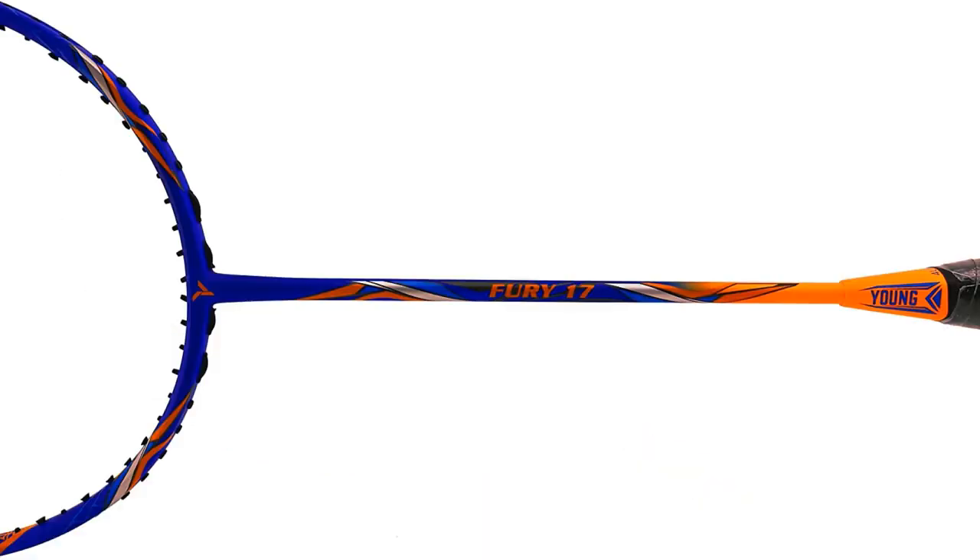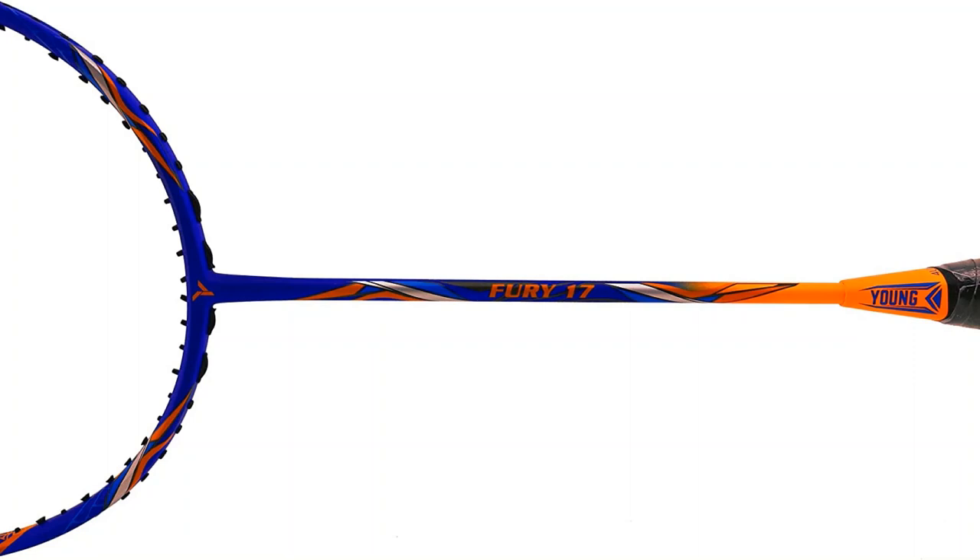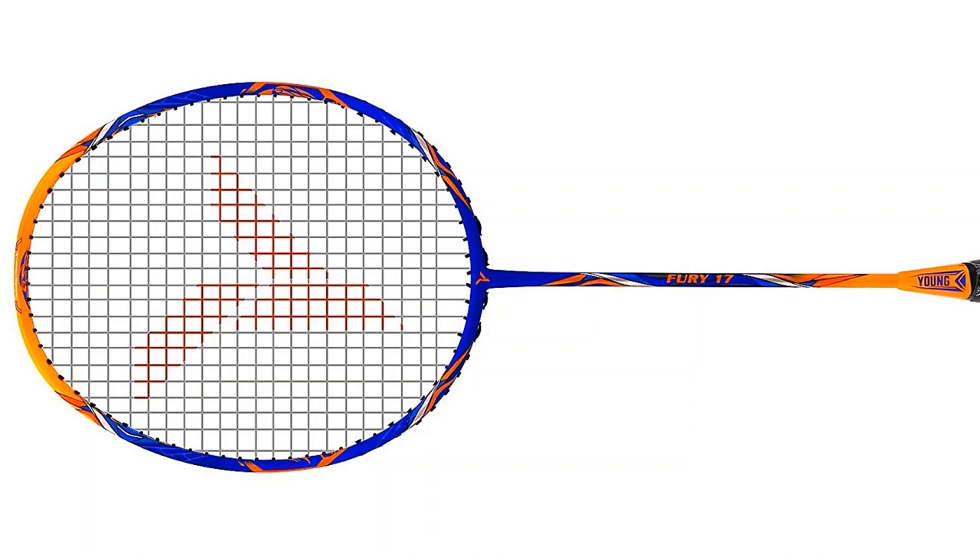Racket number five is the Young Malaysia Fury 17 — a Malaysian brand made in Malaysia, available for 2700 rupees. Young is an old brand with around 25 years in the market, popular in Southeast Asia similarly to Yonex. This is a 4U racket weighing 80 to 84.9 grams, made of superior quality graphite equivalent to high modulus graphite of Japan. It is a head-balanced racket that can take up to 28 lbs string tension and comes with a full cover when ordered online.